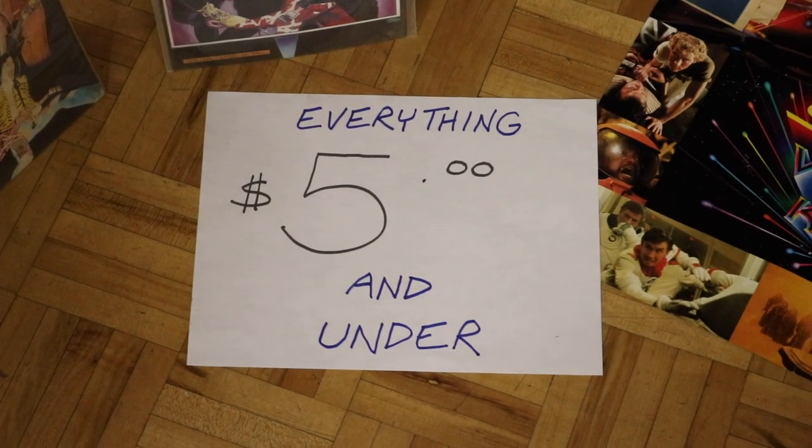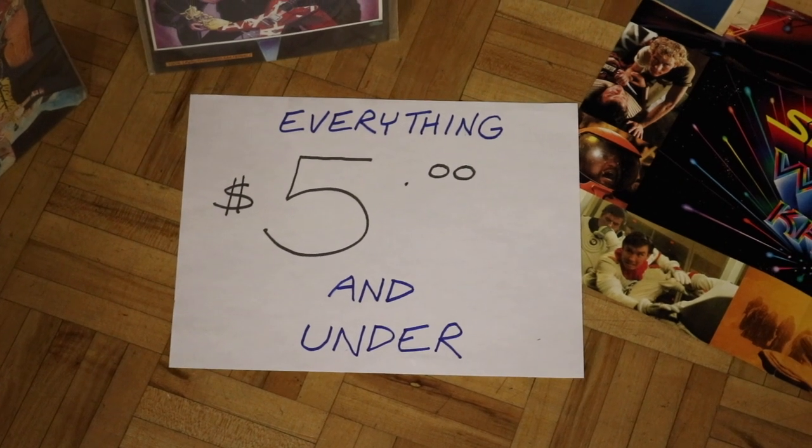I went to this toy convention and I said whatever cash I have in my wallet is what I will spend, and I think I had around $35 in my wallet. So the first thing we do is we walk in and we hit this booth, and right away the guy says everything here is $5 or under. And I mean, come on, that's an easy shopping spree.